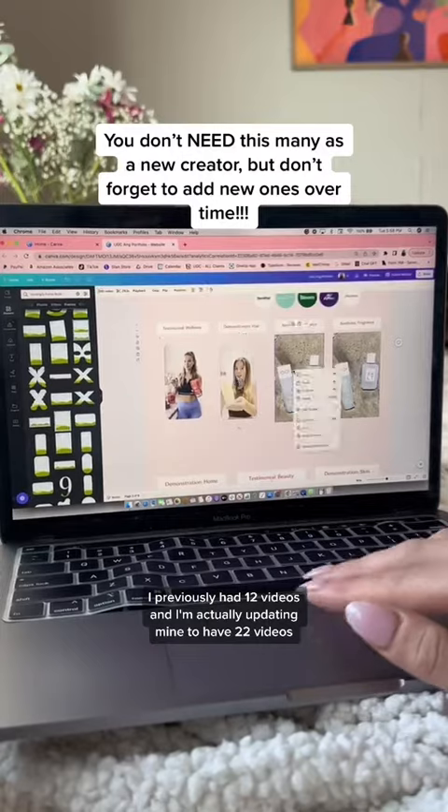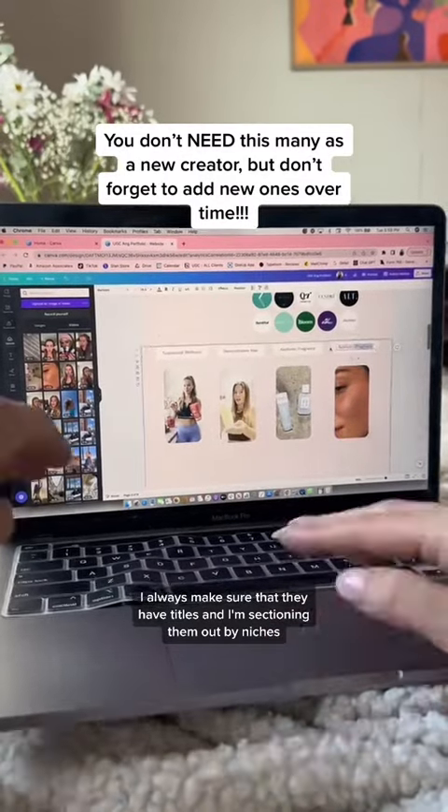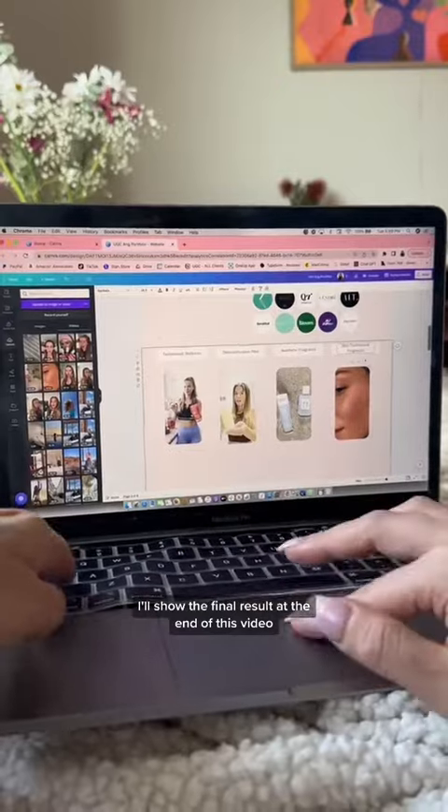have 22 videos. I always make sure that they have titles and I'm sectioning them out by niches. I'll show the final result at the end of this video.